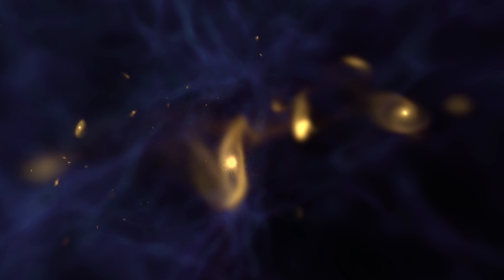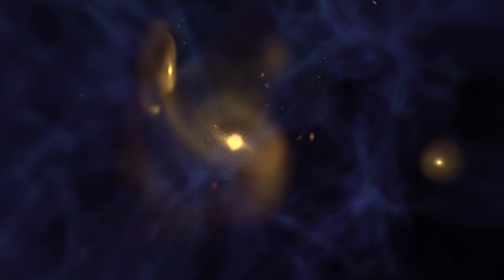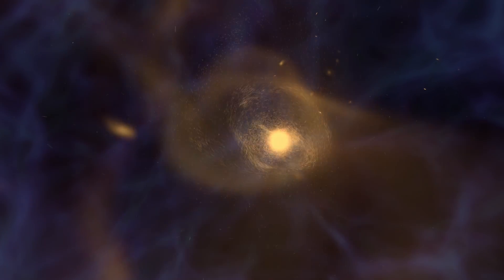The discovery makes it clear that enormous black holes formed very early in cosmic history, but astronomers aren't sure how. In general, it's thought that large galaxies, and their black holes, were built up over time through a series of mergers with other smaller galaxies.